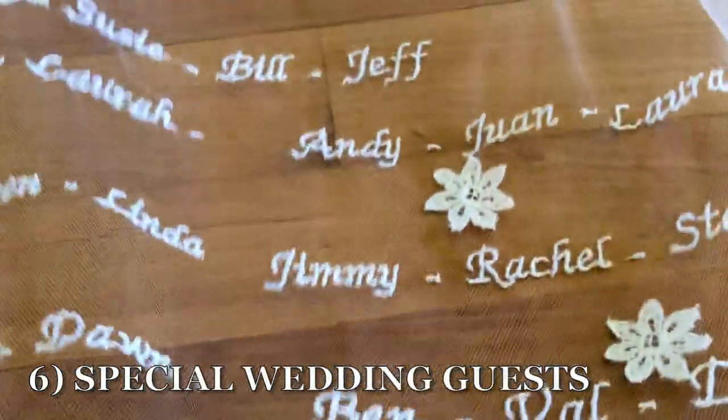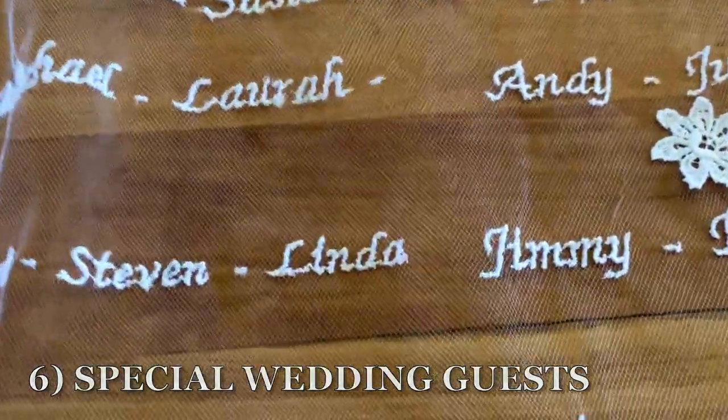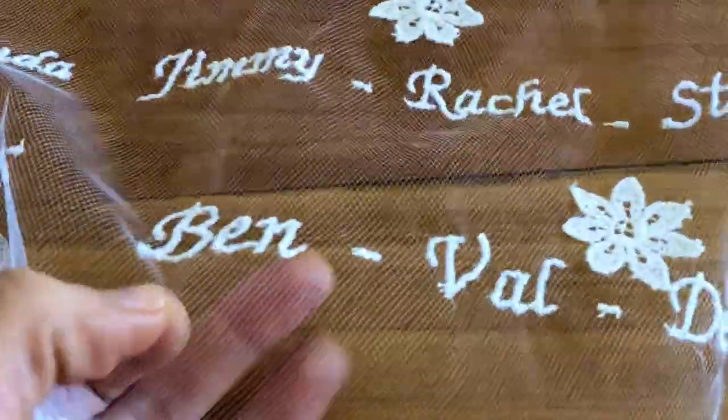Idea six would make your wedding guests feel pretty darn special if you actually embroidered your wedding guests' names all over your wedding veil. Granted, it would have to be a pretty intimate and small ceremony.